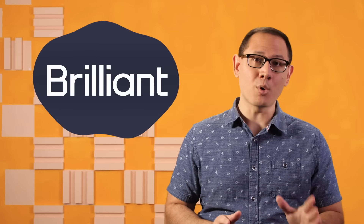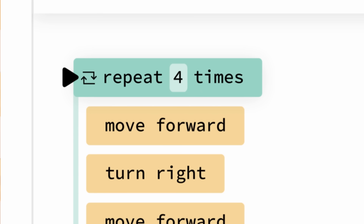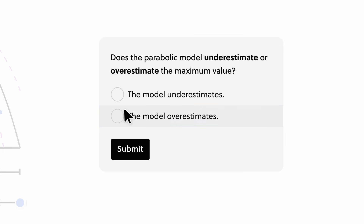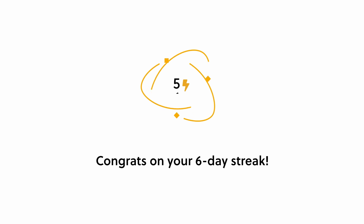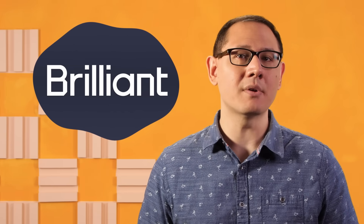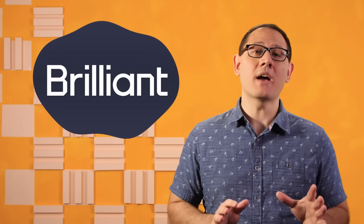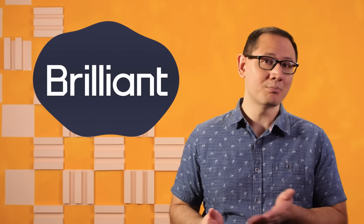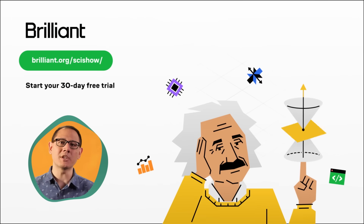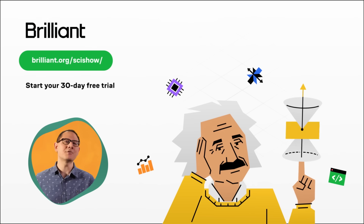Thanks to Brilliant for supporting this SciShow video. Brilliant is an online learning platform with thousands of lessons in computer science, math, and science. It doesn't matter if you've never worked with data before or you have a PhD — Brilliant has options for everyone. Everyone gets to learn from an award-winning team of teachers and researchers from MIT, Caltech, Duke, and more. You can check them out at brilliant.org/scishow, and that link will give you 20% off an annual premium subscription, plus your first 30 days for free.